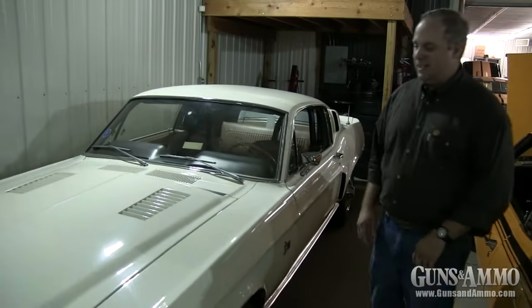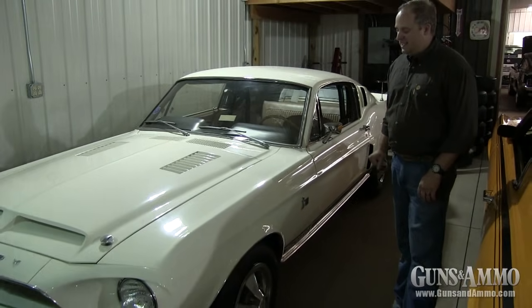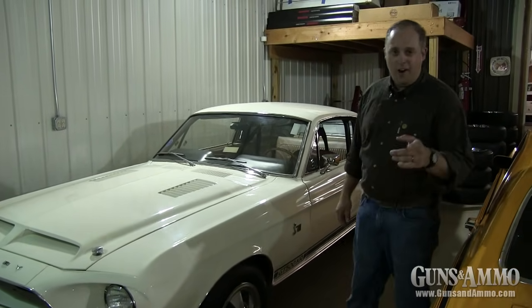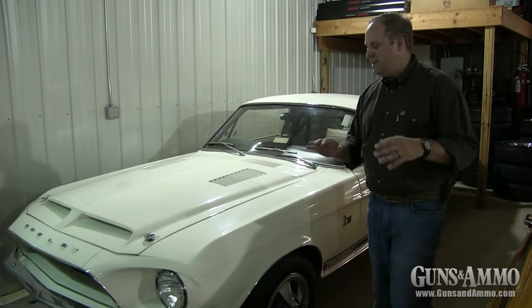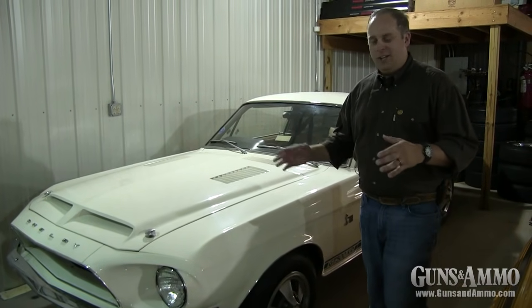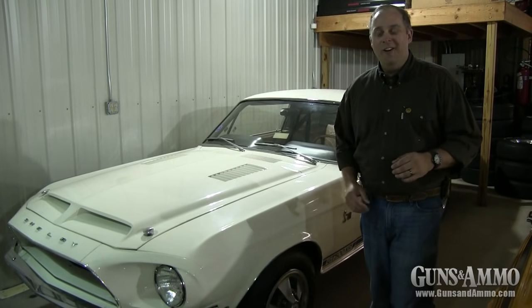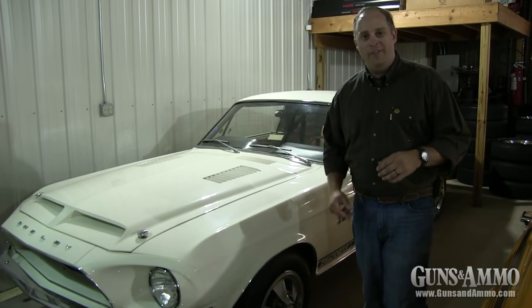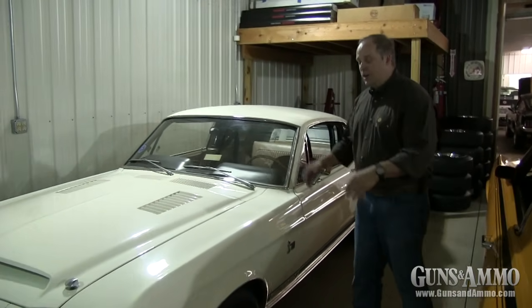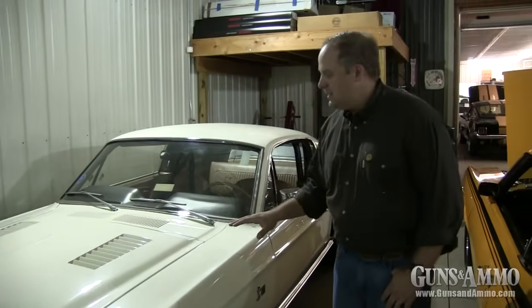My favorite, and possibly the holy grail, is this 1968 Shelby GT500 KR. KR stands for King of the Road, and it was an interesting piece of history how Shelby managed to secure the trademark for KR and steal it away from Corvette. Of course you've got the 428 Cobra Jet under the hood, but what's most incredible about this is that it only has 3.1 miles.